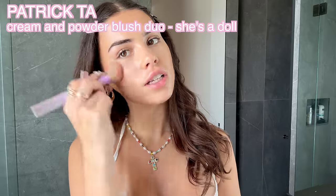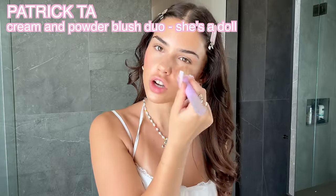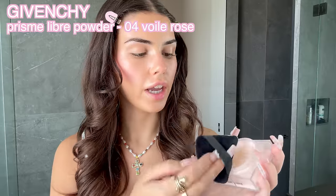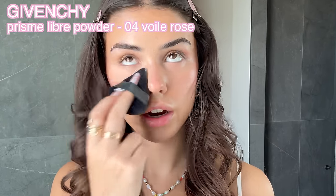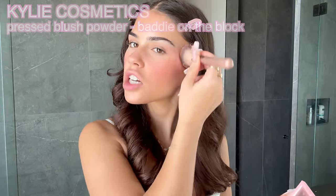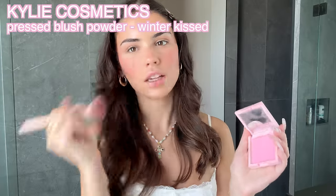Now I'm applying some cream blush — this Patrick Ta one is really hot pink, so I don't like to put too much on. I'm putting it on my nose for a summery look, and then going in with a Kylie blush that's almost done. I blend everything out with my foundation and concealer brush — it really diffuses the blush and looks so good. Then I move on to powder, pressing it into my under-eye areas. For bronzer and blush on top, I'm using two Kylie blushes — one is the perfect shade, and then I layer a cool-toned pink over it for fun.